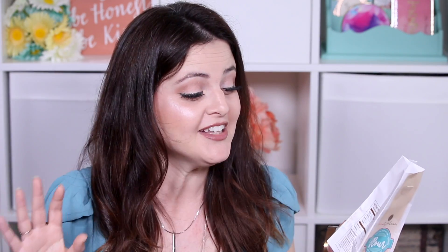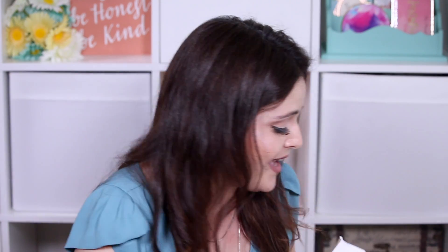Beauty Bakerie has some of the best packaging in the entire makeup market. The Nutrition Facts say one sweetie per serving, 100% vegan, 0% calories, 0% gluten, 0% parabens, lightweight yes, mattifying yes — and then it lists the ingredients, which I thought was really cool. It's also got baking tips on the side. Seriously, it's so cute.